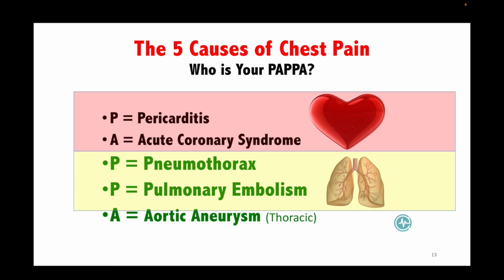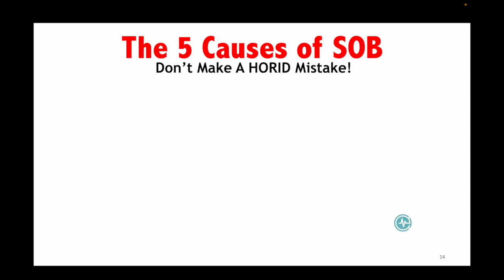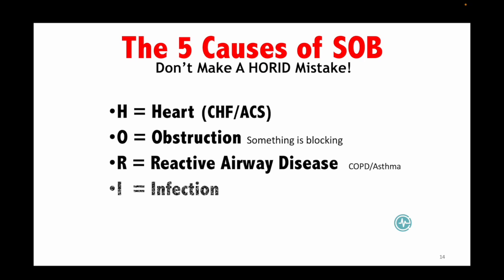Students must have mastery of this. When boards say 'chest pain,' test-writers need students to know two things: standard of care and what, if missed, will cause death. We teach to that. There are five causes of shortness of breath — 'Don't Make a Horrid Mistake': is it their heart? An obstructive phenomenon? Reactive airway disease? An infection like pneumonia, bronchitis, or COVID? Or death from a PE or pneumothorax?